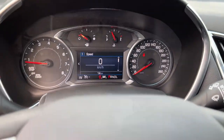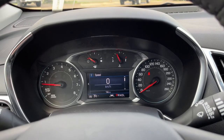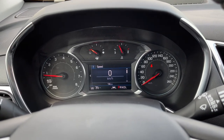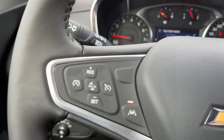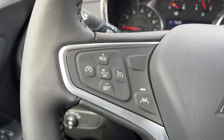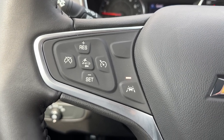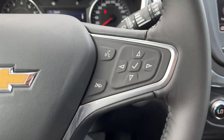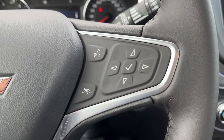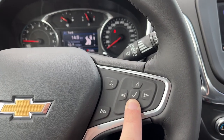Getting into the vehicle and looking above our steering wheel you can see our display cluster. In the center we have a digital information system. Moving down to the left-hand side of the steering wheel we have our cruise settings — in the center of which is our forward collision alert as well as our lane keep assist. On the right-hand side of the steering wheel we have our hands-free as well as the controls for our digital information system.